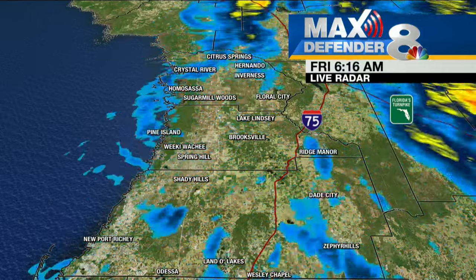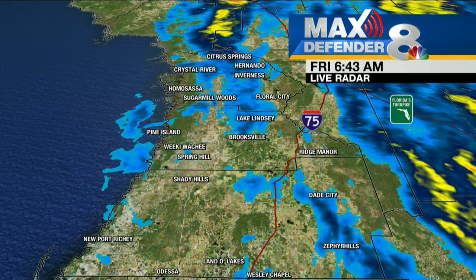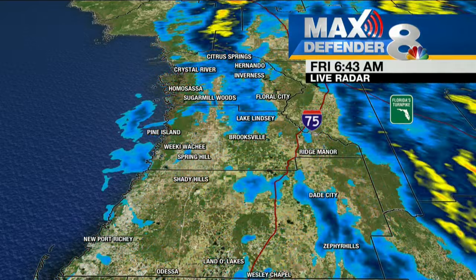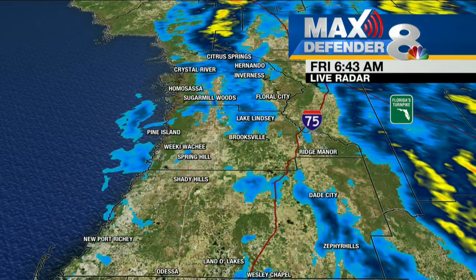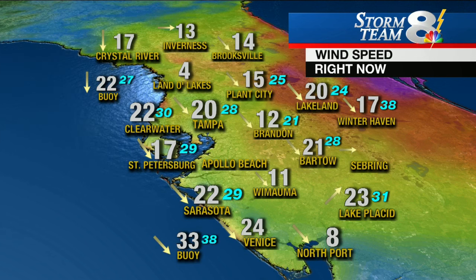We knew we would always be on the drier side of the storm, especially for areas close to the Gulf of Mexico where one inch or two was really a high estimate. Inland areas like Polk and Highlands County a little bit more. What we also knew was that we would have stronger winds, and this would be more of our impact from it. Looking at the current wind speeds, 20 mile per hour sustained winds in a lot of places.